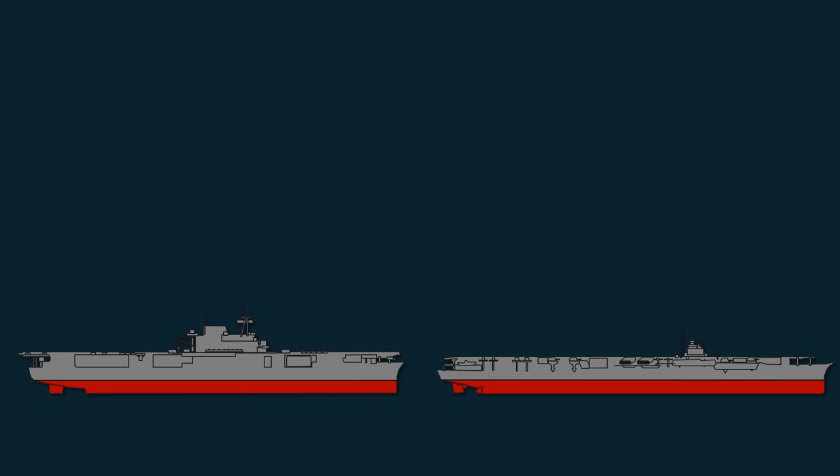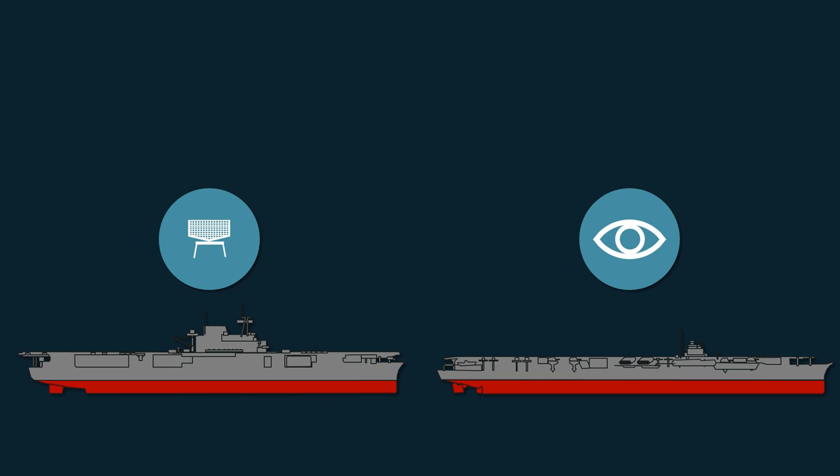In terms of radar, the Shokaku-class carriers originally had no radar. Both ships were later equipped with radars, but that was after the Battle of Midway. The lack of radar was a major weakness, as the only way to detect enemy aircraft was with optics and the naked eye. In contrast, the Enterprise was equipped with a radar that could detect small aircraft at 3,000 meters altitude at a range of about 90 km or 55 miles.